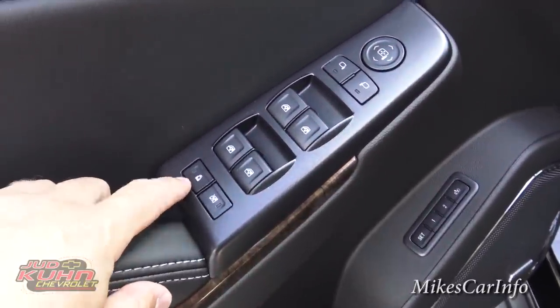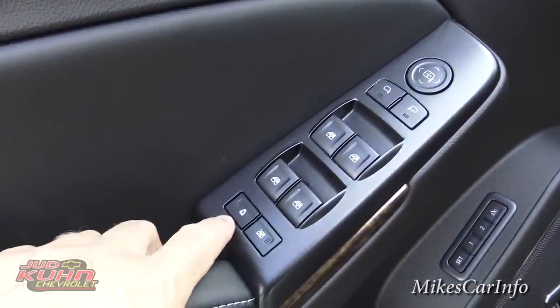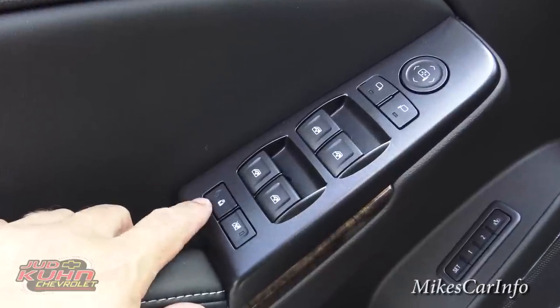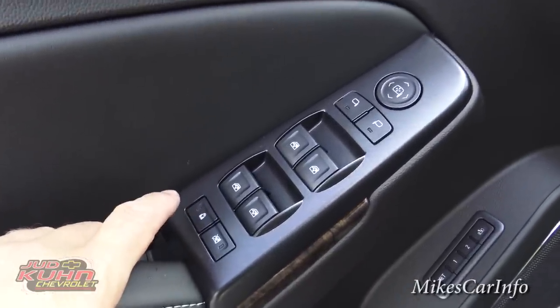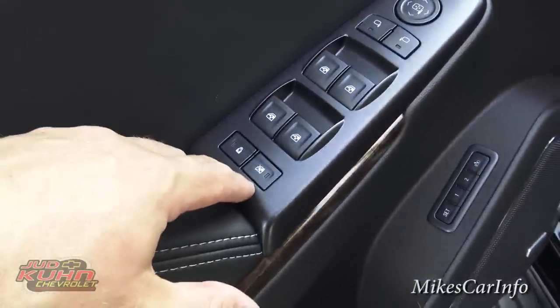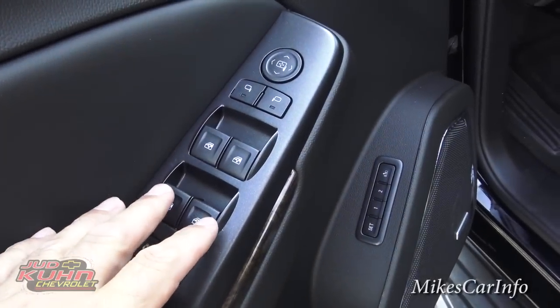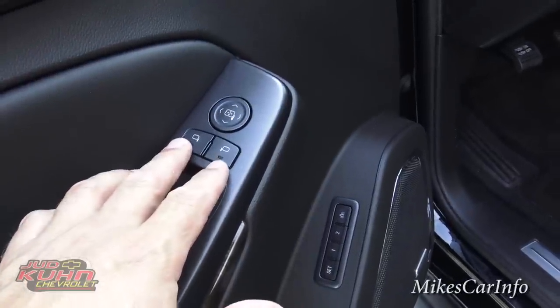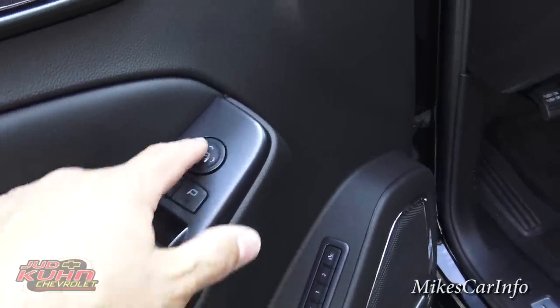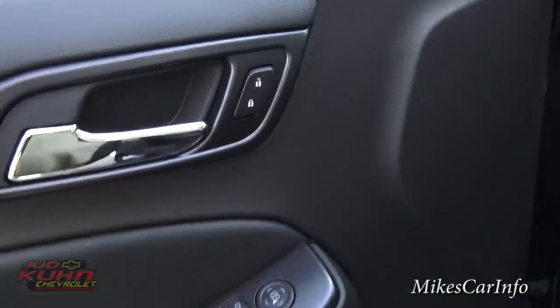You've got child locks you can turn on and off right here — no need for a screwdriver. Power windows are all controlled right here by you. You also have side mirror controls where you choose which side and adjust it. And your power door locks are there as well.